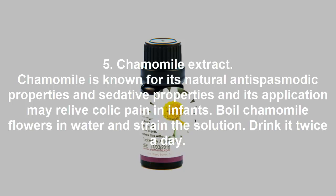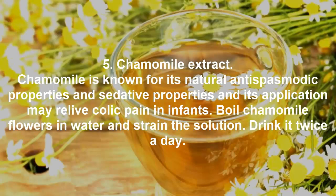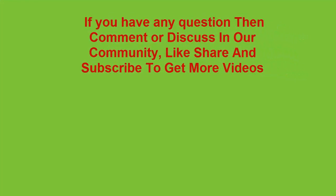Remedy 5: chamomile extract. Chamomile is known for its natural antispasmodic and sedative properties, and its application may relieve colic pain in infants. Boil chamomile flowers in water, strain the solution, and drink it twice a day.